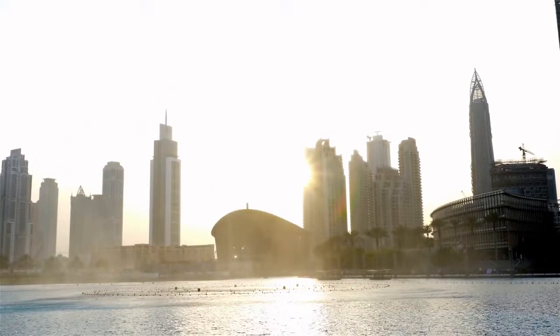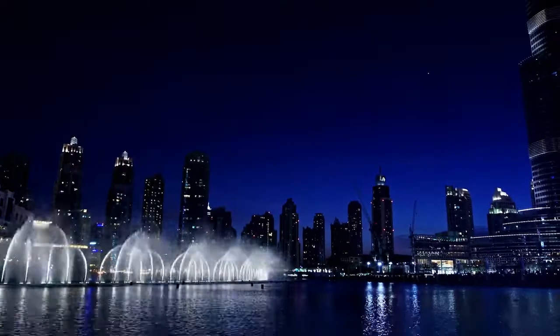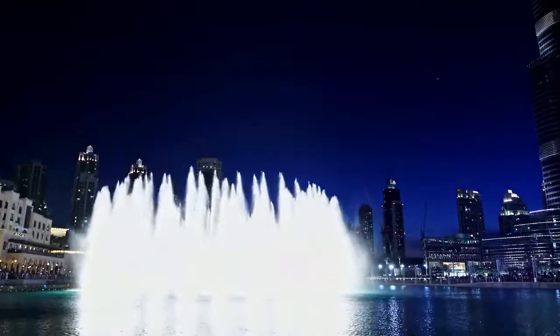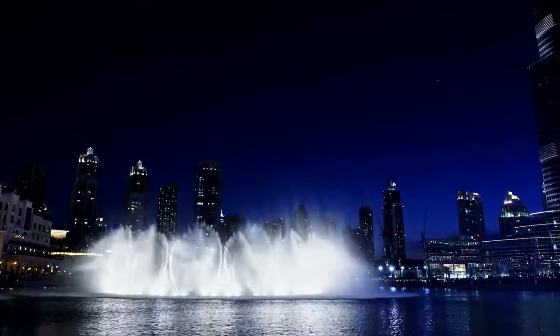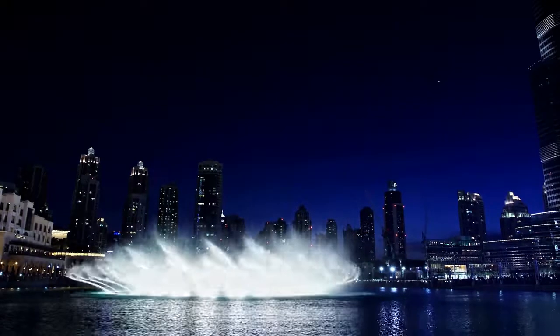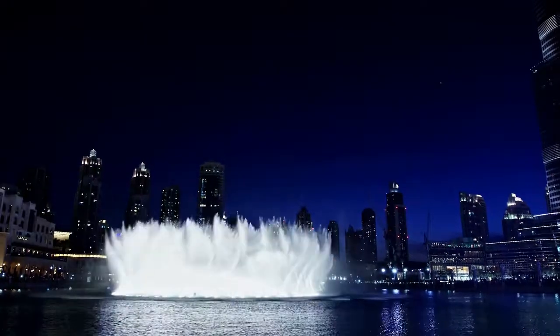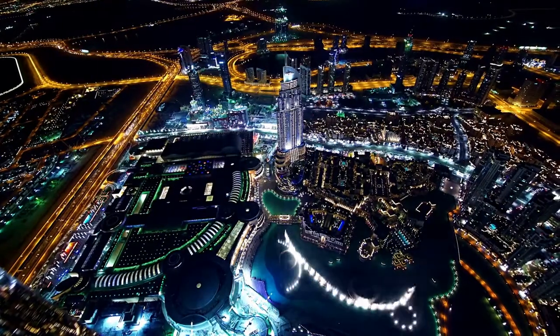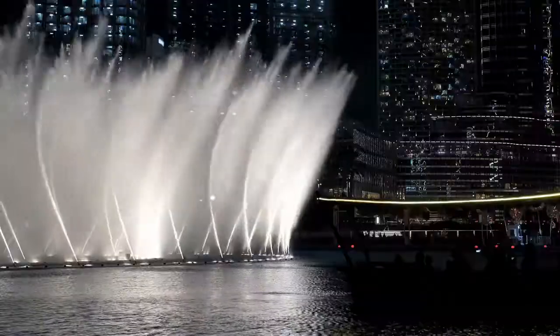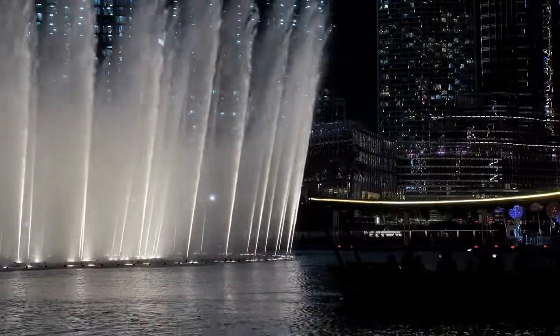The fountain has around 22,000 gallons of water in the air at any given time while it is functioning. You can set sail on a traditional abra for a once-in-a-lifetime experience on the Burj Lake, which is home to the world's largest performing fountain.